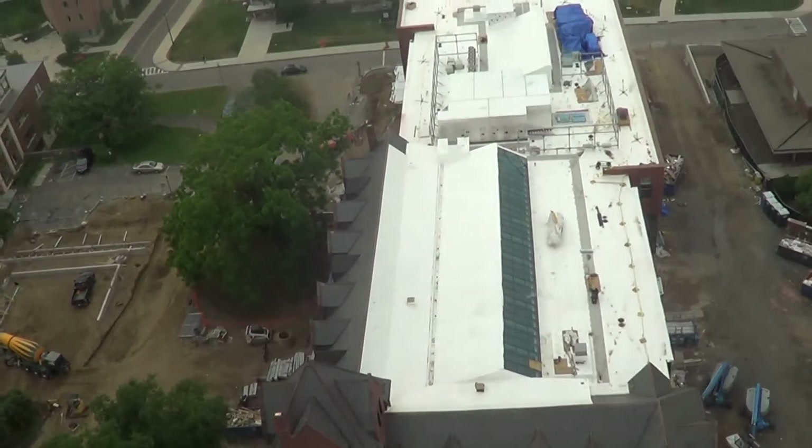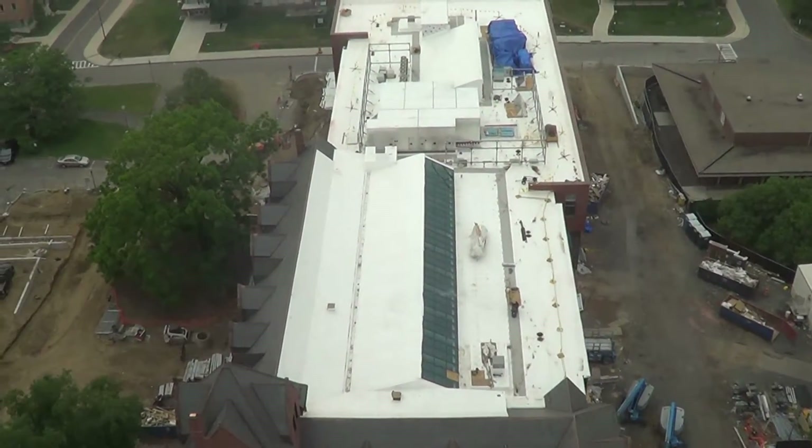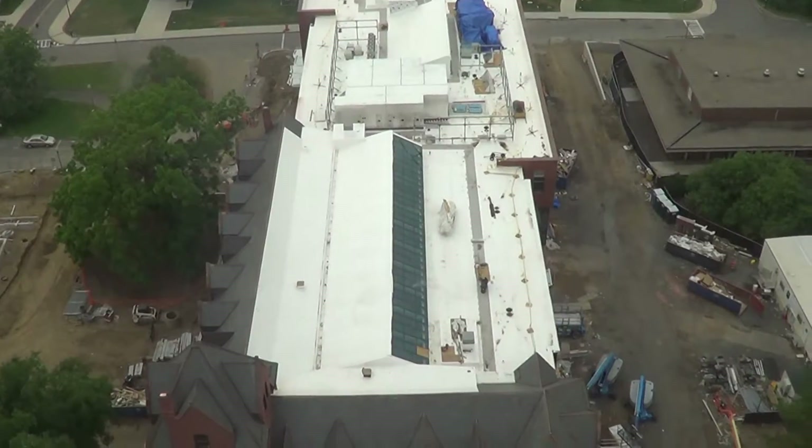We'll see what happens with that tarp. Again, it's a very nice window and a great skylight for that building.